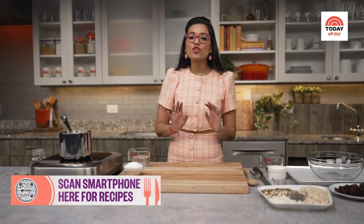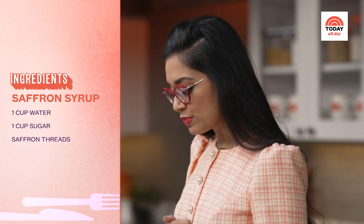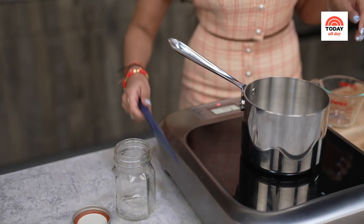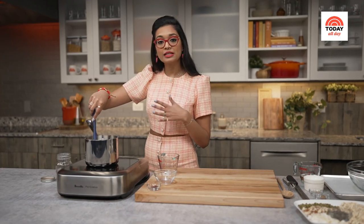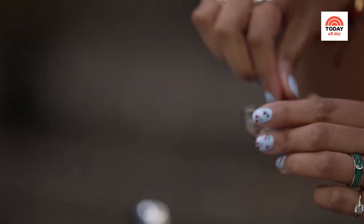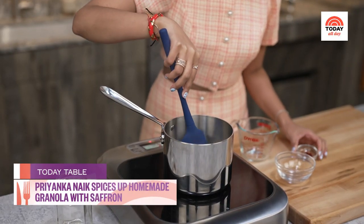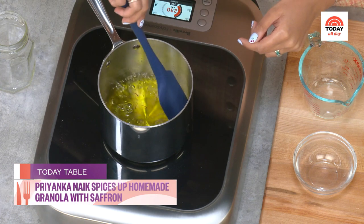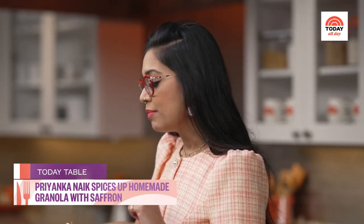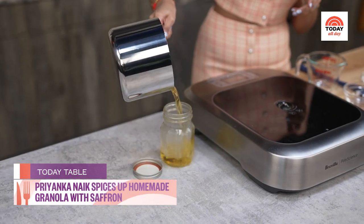First up, I'm going to get started with a crunchy topping — my saffron cardamom granola. I'm going to start with my saffron syrup. The first step is to add equal parts water and sugar. We want to stir it constantly until the sugar is completely dissolved and it comes to a simmer. Once that sugar is dissolved, we're going to add in our beautiful saffron threads. Look at that color — it's really starting to get dark and beautiful. My saffron syrup is done, so I'm going to cut the heat and pour it into a mason jar so I can cool it and store it. As it cools, it's going to thicken up a bit more.